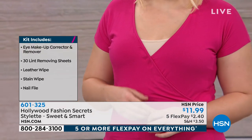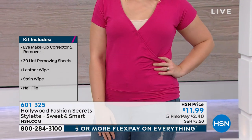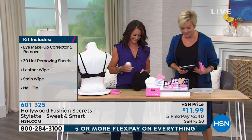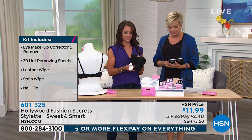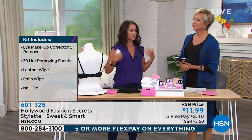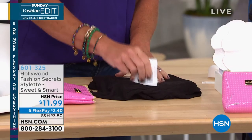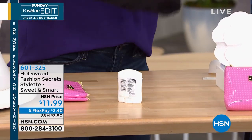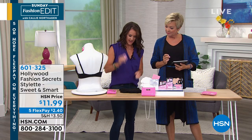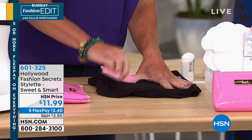If you are just tuning in, these are the 10 style solutions for everyday wardrobe malfunctions. It's never fun when it's you, but when you've got the solution, it's a good feeling. So that's deodorant — you have your standard basic black top. This happens to everybody. Get a little deodorant on it, take this pink sponge, and you don't have to wet it or anything. You just rub that out.